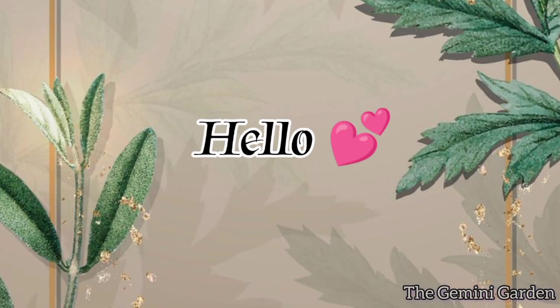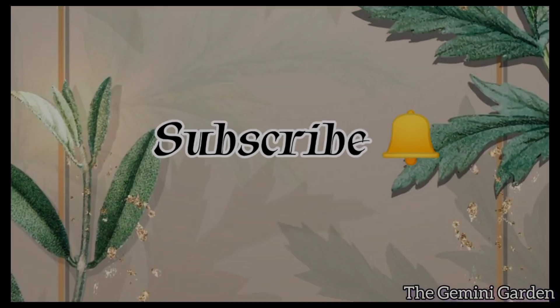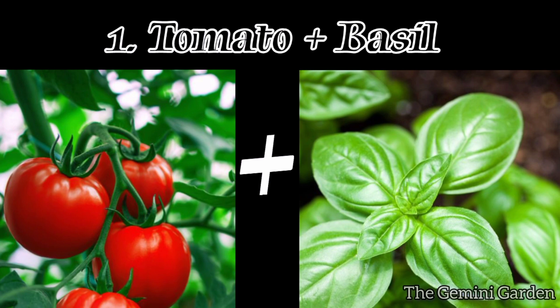Hello viewers, welcome to the Gemini Garden. In this video we are going to see the top 20 plant companions you must know. Take a moment to subscribe to the channel so you can get more gardening videos. Let's get started. Number one: tomatoes and basil.